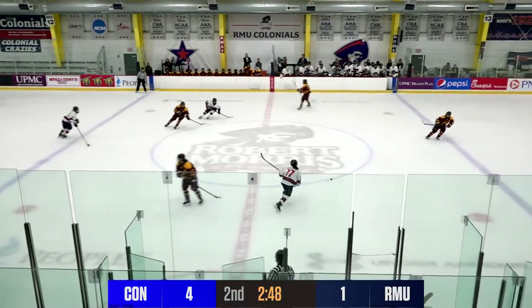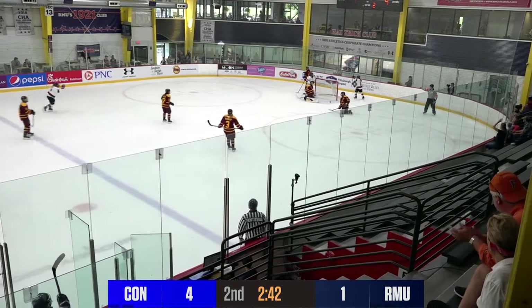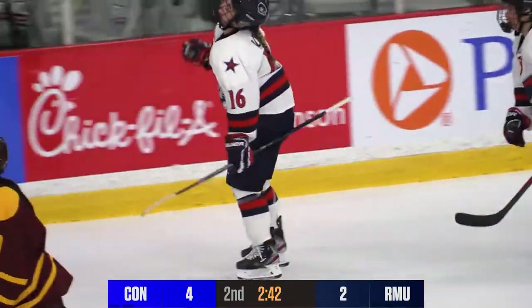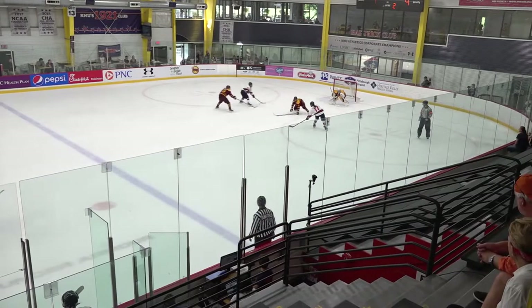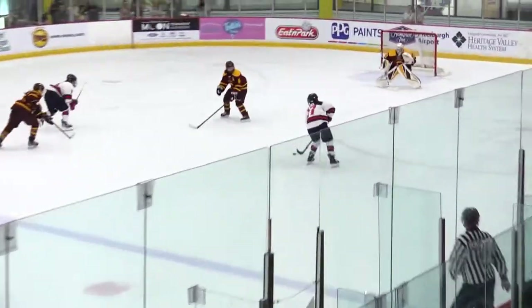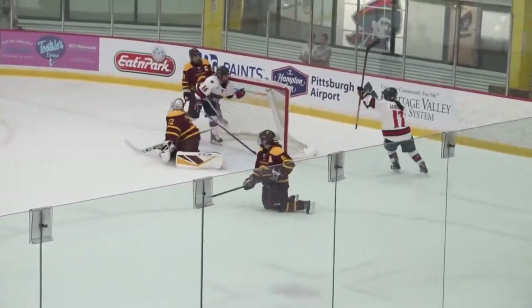Gebhard breaks up a play in the neutral zone — she's gonna have Boyle with her. Gebhard looking, feeding Boyle — short-handed goal, Robert Morris! What a beauty of a play. Boyle going right to the front of the net again. She's gonna be a popular player amongst her teammates if she keeps that up all season long. It's four to two. Gebhard gets the assist — that turnover in the neutral zone and Gebhard went the other way. Gebhard just waited and waited, then slid it across at the last second to Boyle, who just had to get her stick on it and tucked it behind Filbert.